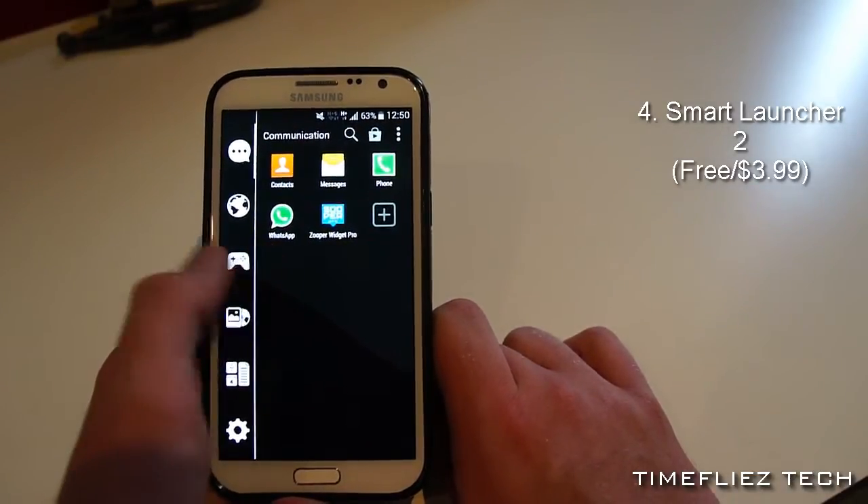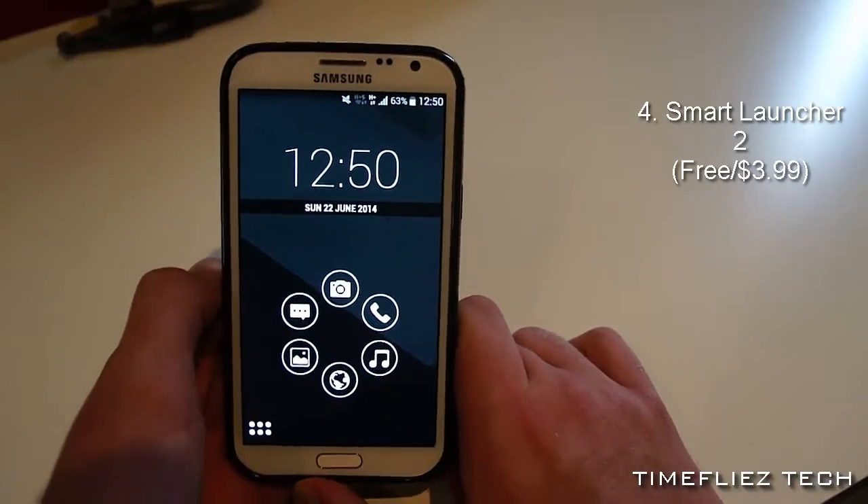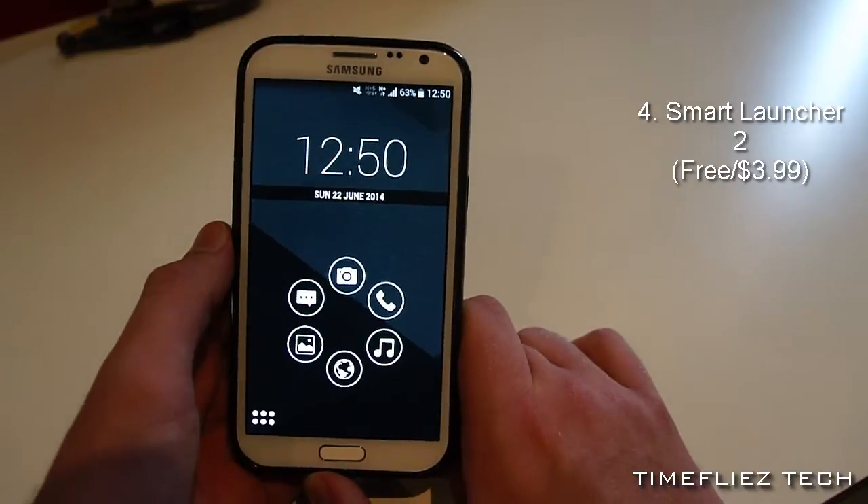However, it doesn't provide much in the way of customization. Aside from the wallpaper and the clock widget, you can't really change much. So that's something to keep in mind.